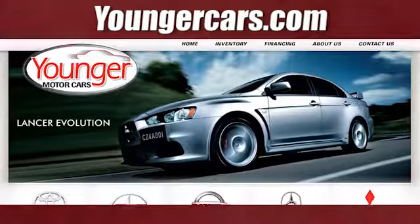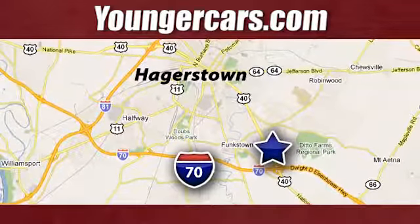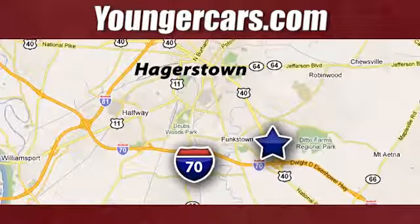Visit our website at YoungerCars.com. We're conveniently located at 1945 Dual Highway in Hagerstown, Maryland.